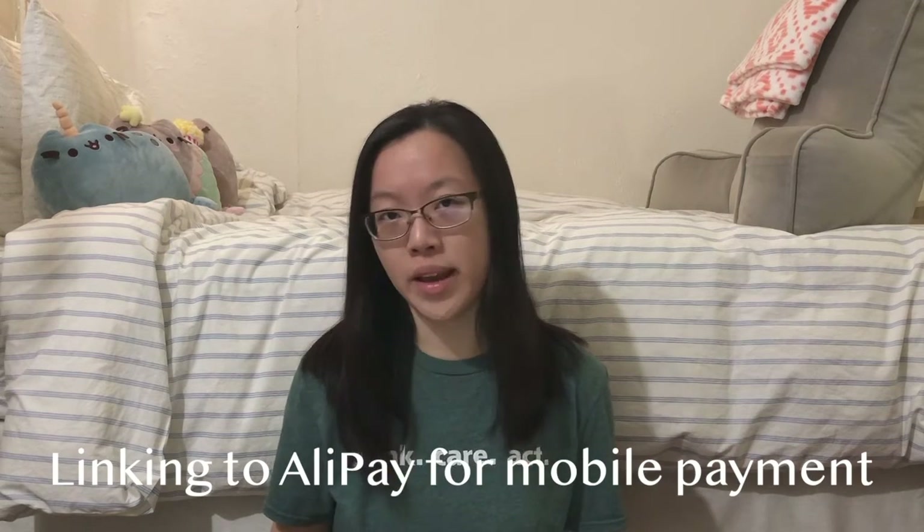Once we had our bank accounts and money in them, we linked them to our Alipay mobile apps, because China uses mobile banking and it is so convenient once you have it set up. That's probably one of the things I really miss about China — just how convenient mobile payment really is.